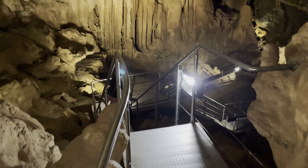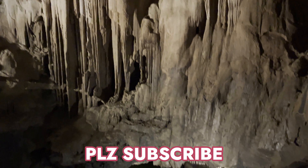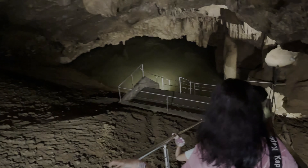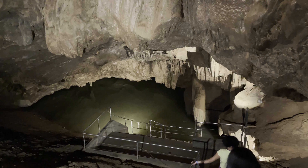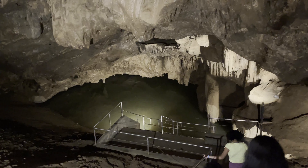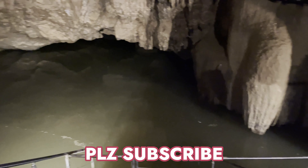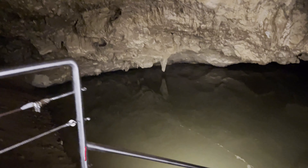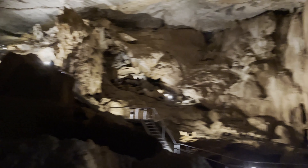Now we're approaching towards the end of the cave, so let's see how it is. Now this is the main attraction of the cave — a rocky tiger-like structure you can see. The sound is coming from this structure. Tiger roar! Oh my god, this is scary.